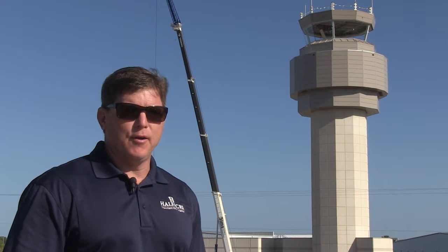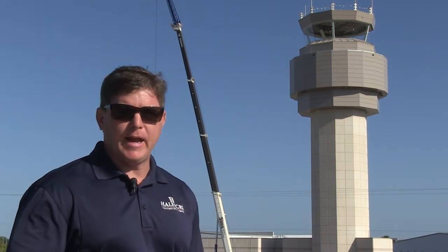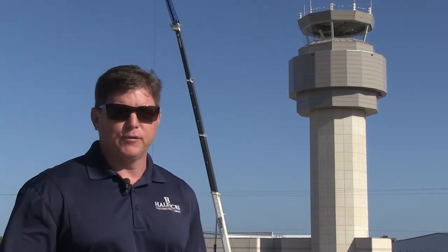A year ago, we started the Sarasota Air Traffic Control Tower. It's a 10-story, 120-foot, precast facility. That'll be the new air traffic control tower for Sarasota Airport. It's designed for 250 miles an hour.